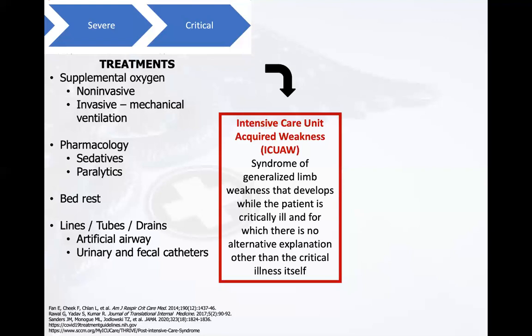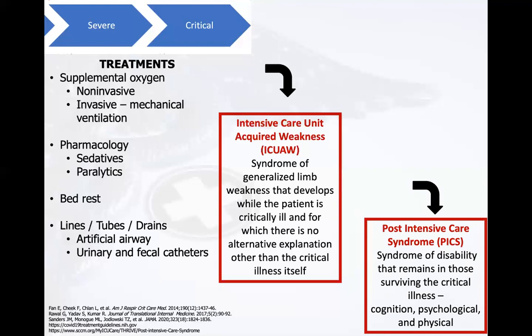As a result of the multi-system involvement, these patients may go on to develop PICS — a syndrome of disability that remains in those who survive their critical illness, with cognitive, psychological, and physical components. For more information on ICU-acquired weakness and PICS, we encourage you to watch a PACER webinar presented by Patricia Otake, Jane Smith, and Haley Zalesnik.